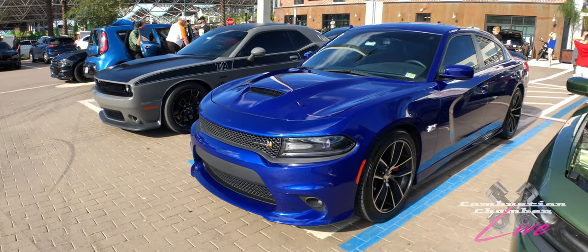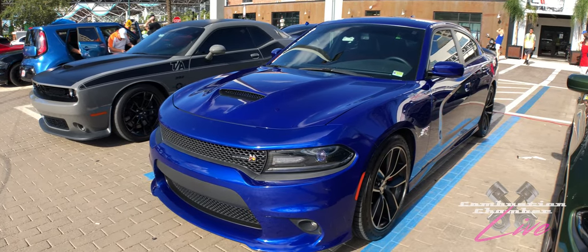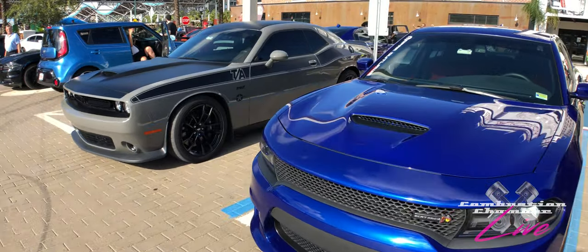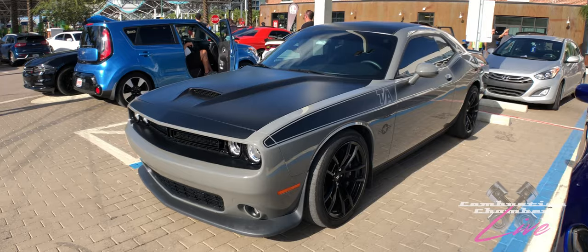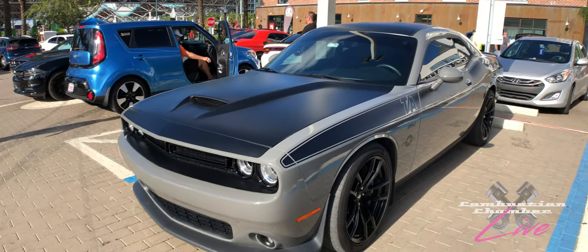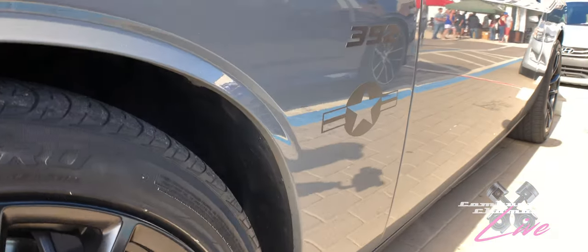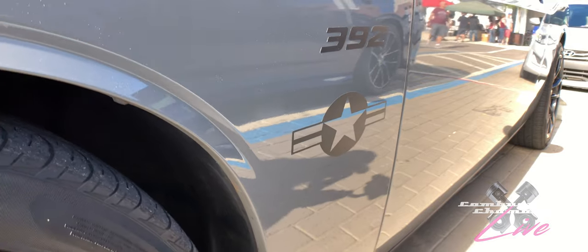Love the Charger in just a classic blue — not quite like my GTO, but very close in color. Blue happens to be one of my favorite colors. And here we've got a Challenger with some custom graphics work — some might be factory as well, but I don't think the fighter jet logo right there comes from the factory.